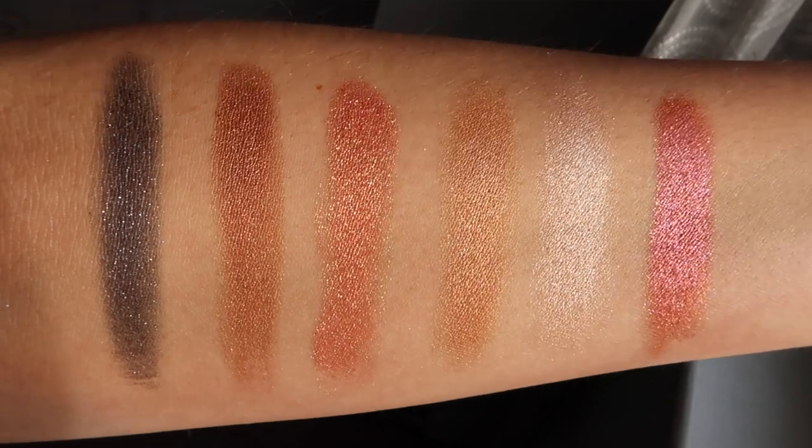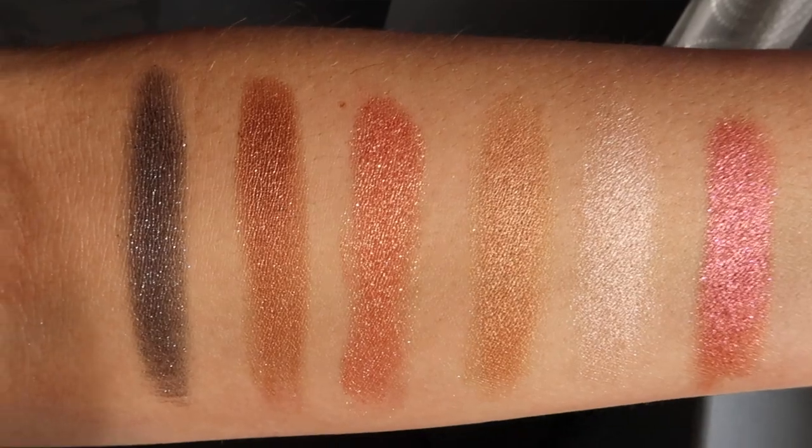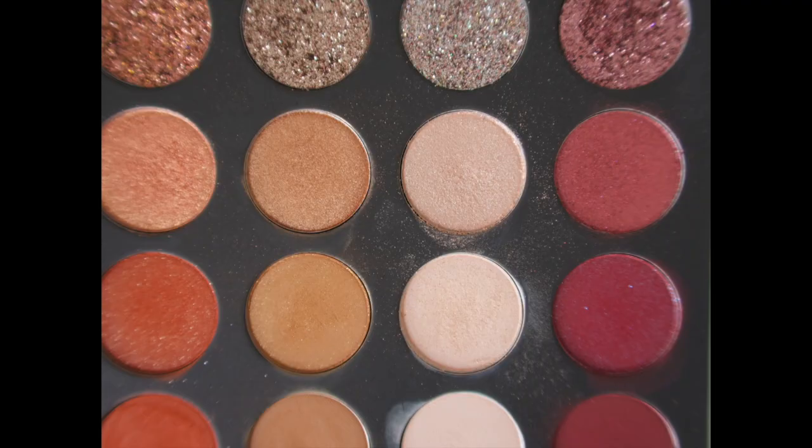The metallics go on pretty pigmented with a brush. I'd recommend dampening your brush, especially if you do your face first, since this shadow can dust all over. I personally always do my eyes first specifically to avoid fallout issues. If you don't like your palette getting dusty, be aware there is a lot of fallout and dust within the pan — as you can see, I've had this a month and it looks pretty well loved.